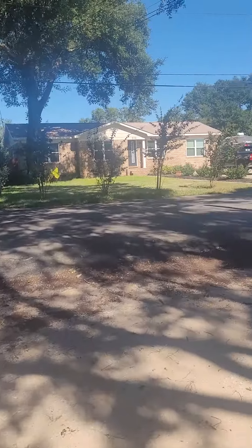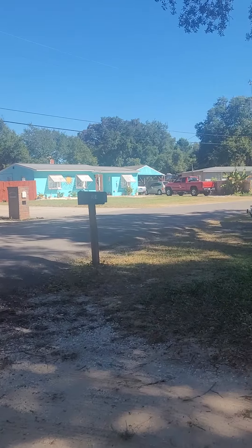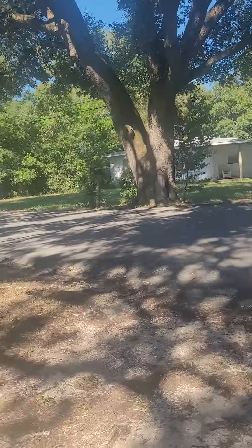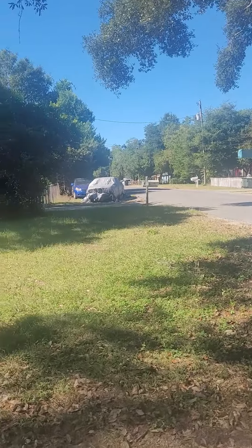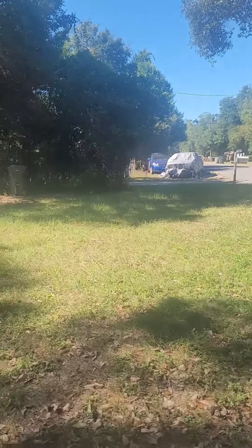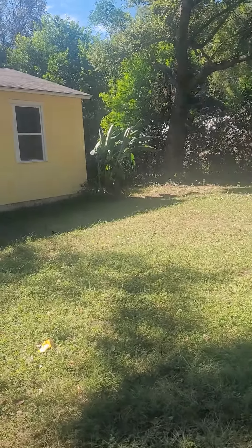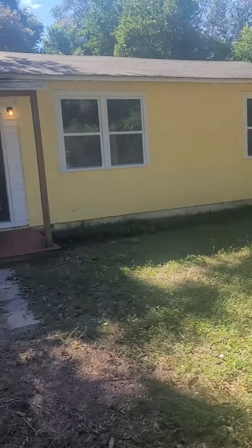Not a bad little street. We've got a couple of decent looking houses. This guy's a little junky next door, and then you've got a couple cars on that one. It's kind of Pensacola, but not a bad little street.